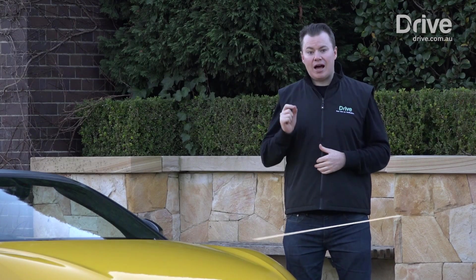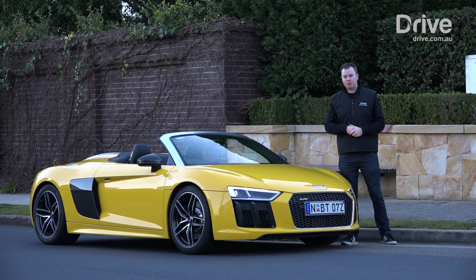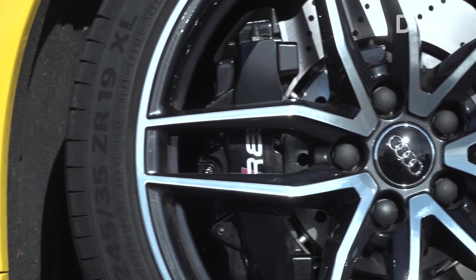This is the all-new Audi R8 Spyder. It's got a V10 engine in the back, quattro all-wheel drive underneath, and a removable fabric roof on top. The German brand claims this is the ultimate all-roads, all-weather supercar.